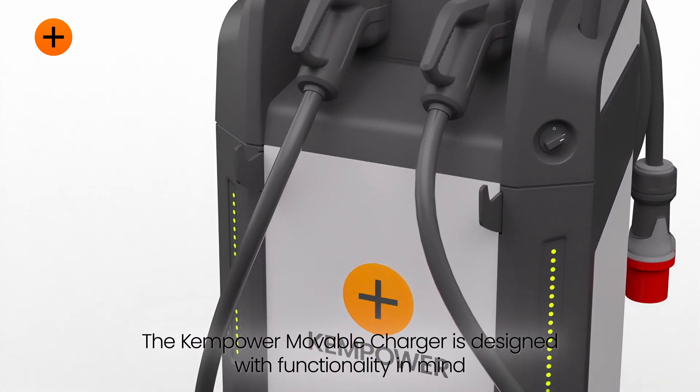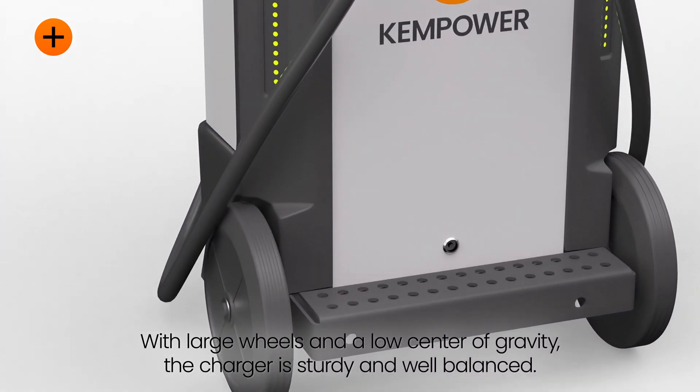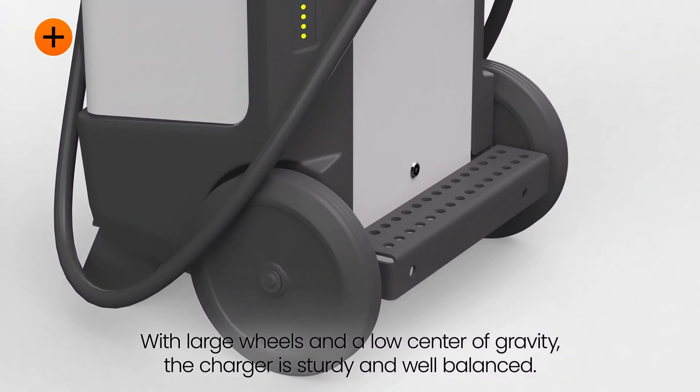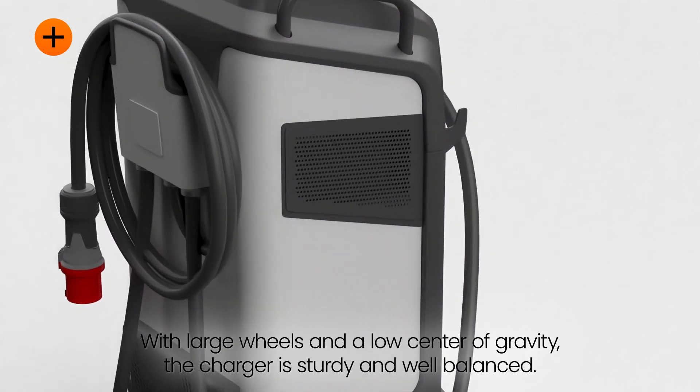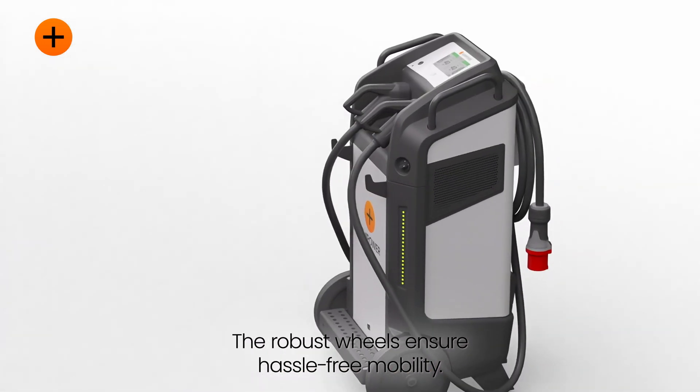The ChemPower Moveable Charger is designed with functionality in mind. With large wheels and a low center of gravity, the charger is sturdy and well-balanced, and the robust wheels ensure hassle-free mobility.